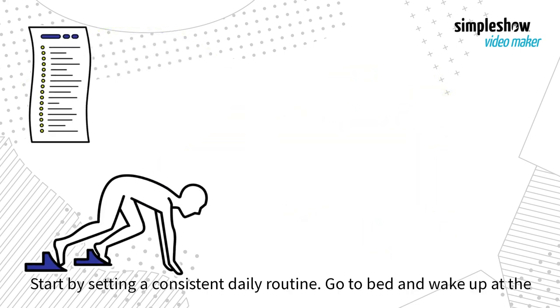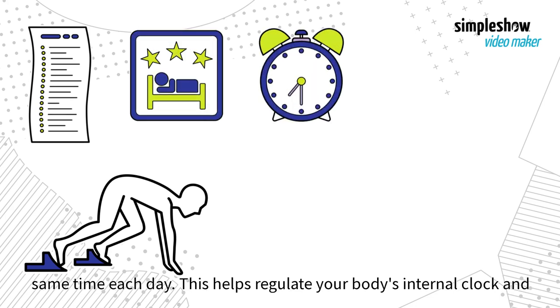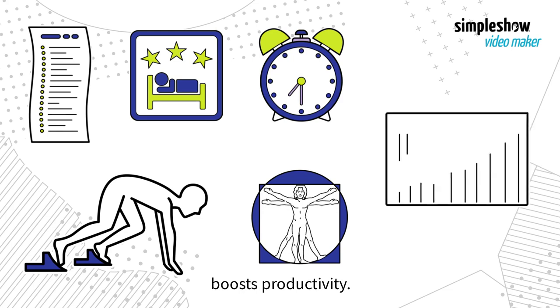Start by setting a consistent daily routine. Go to bed and wake up at the same time each day. This helps regulate your body's internal clock and boost productivity.